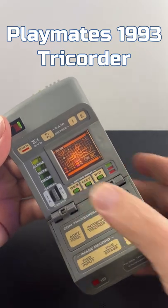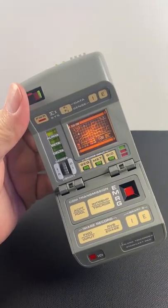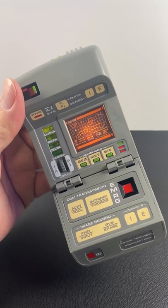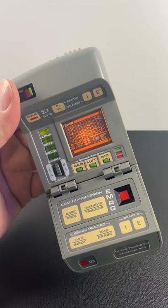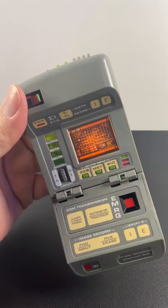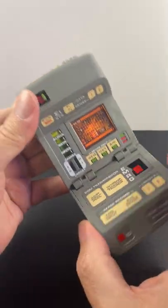Back in '93, Playmates produced a little bit larger, actual-size tricorder. Not quite as much in the way of sounds, but it was screen accurate and cool looking. And this is similar to the one I'll be building soon with videos on this channel.